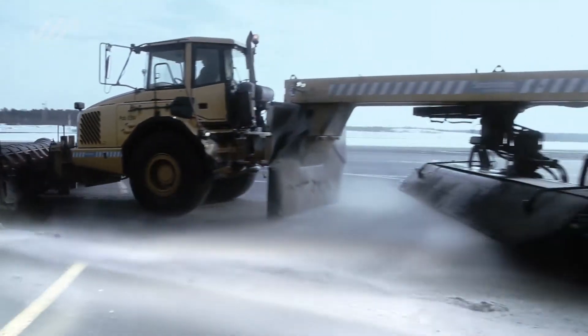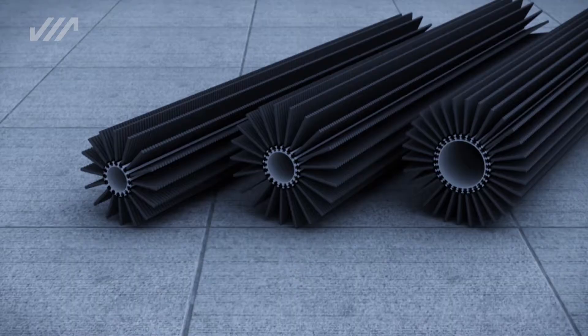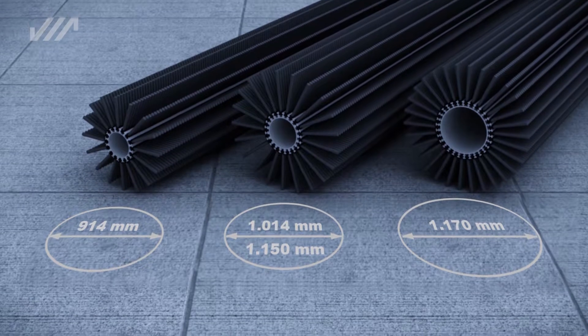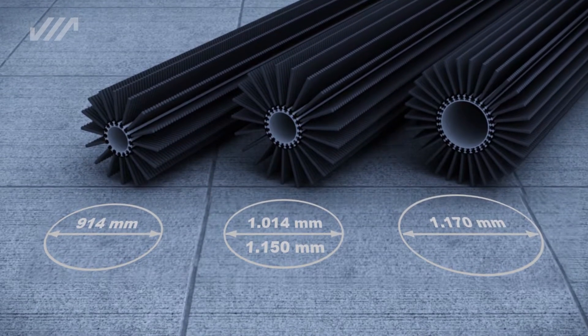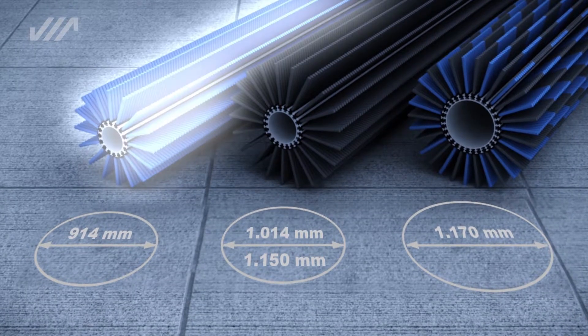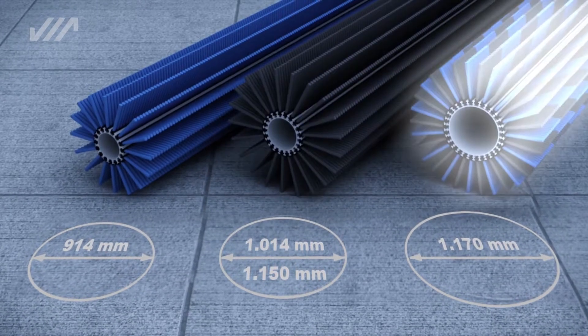The brush is available in four different diameters — 914, 1014, 1150, or 1170 millimeters — and three materials: polypropylene, steel, or a mixture of poly and steel.